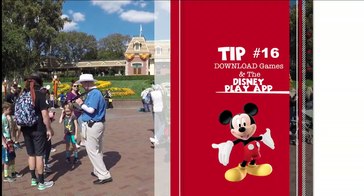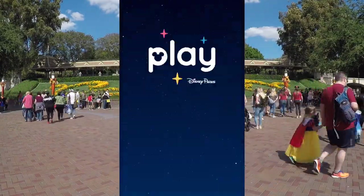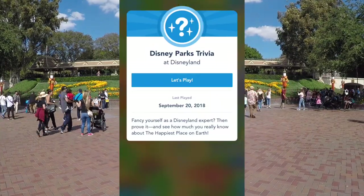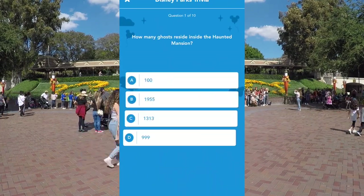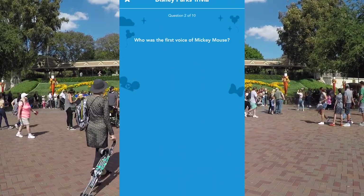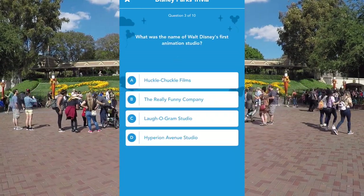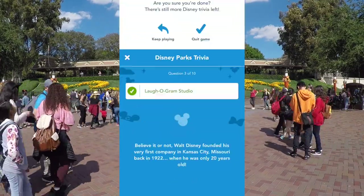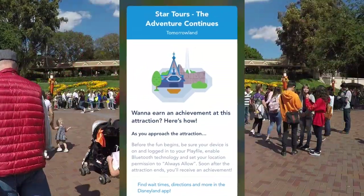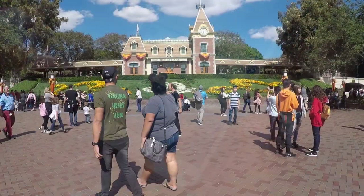Tip number sixteen: download games in the Disneyland app. We always play Heads Up, but this time we were playing the Disney Play app, which is really cool. You pick which park you're going to and there are trivia games, music, and spots where if you're standing in a certain place you can earn points. My kids loved it — play this or another game while waiting in line and it'll pass the time.